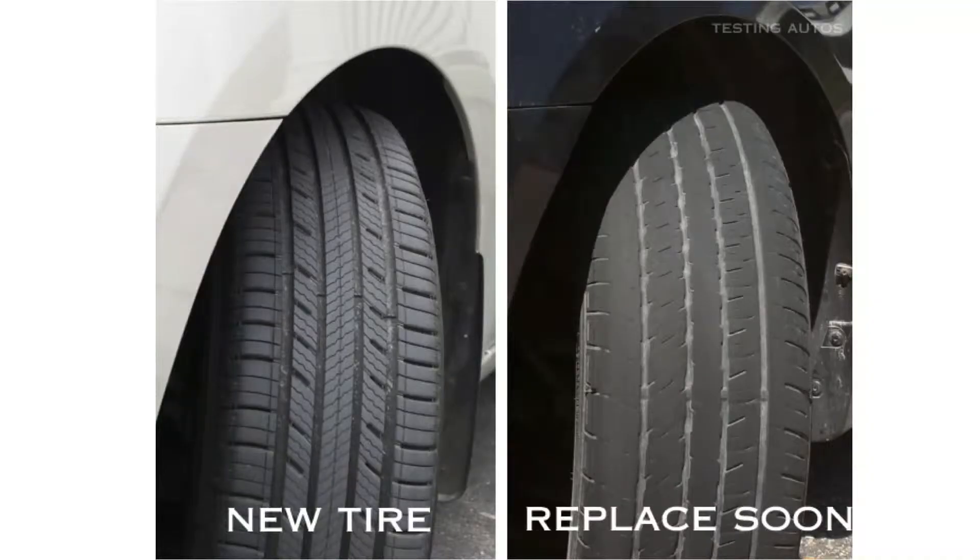A word of caution: there are some lesser ethical tire companies that are selling old tires that have never been on the road as brand new without telling people how old they are. Not that long ago, a news reporter did a story on that, and some people were buying tires as brand new that were eight years old. So it's a good idea to check that number.